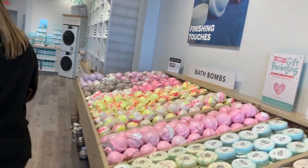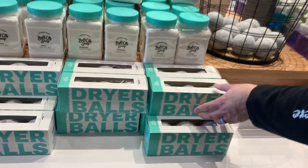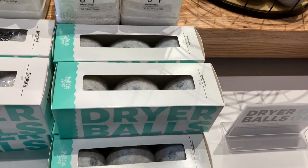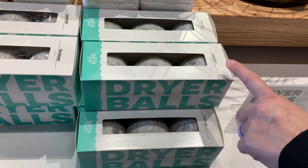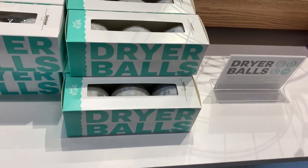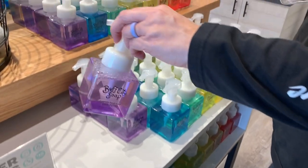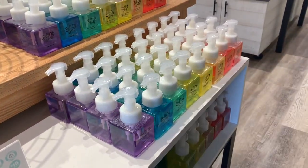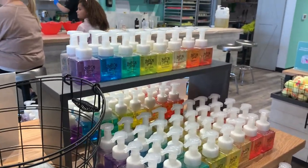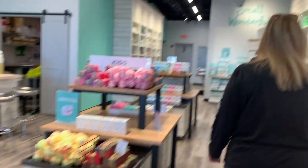This looks like a produce display. These are their soaps. These right here are their dryer balls. You guys use the dryer balls? Yeah, we drop essential oils on ours. They'll redo them for you for $2 a ball, or you can do it yourself. The dryer balls reduce static. These are their foam soaps — I know the one in our kitchen is getting low. Look how beautiful. They've done a great job with their displays.